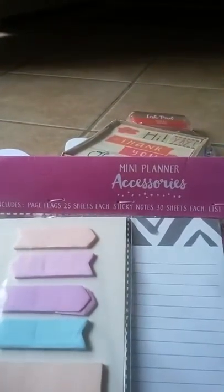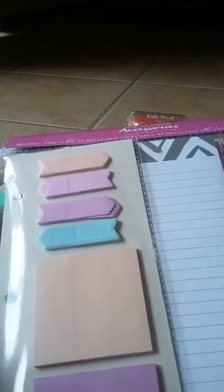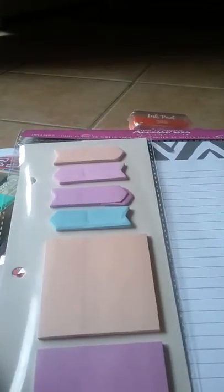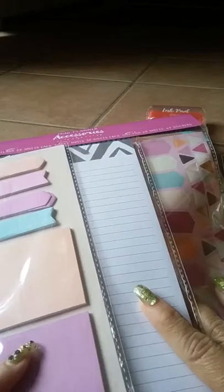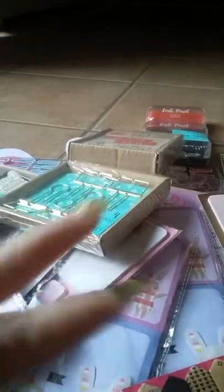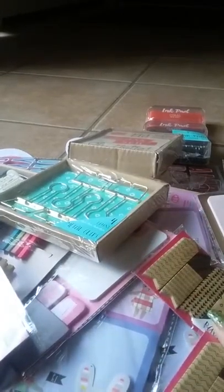And then I found the mini planner accessories, which is the planner I'm using this year. I was going to get the other one — the carpet denim — but some budget and family issues came up. So this is what I found today at Target. I was excited because my Target has nothing left, so I hit the jackpot. Thank you for watching, bye bye!